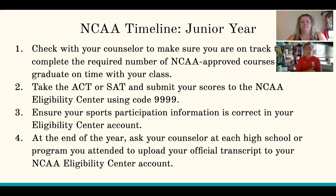Take the ACT or SAT — it's a little crazy right now with a lot of people scrambling to figure out how testing is going to work. If you're able to get testing, make sure that you send your results to the NCAA using the code 9999. Make sure your sports participation information is correct in your eligibility account. At the end of the school year — the end of your junior year — have your counselor send your transcripts to the NCAA eligibility center.